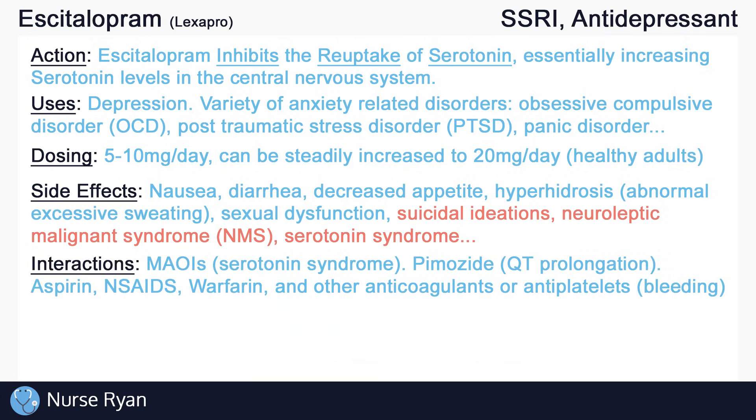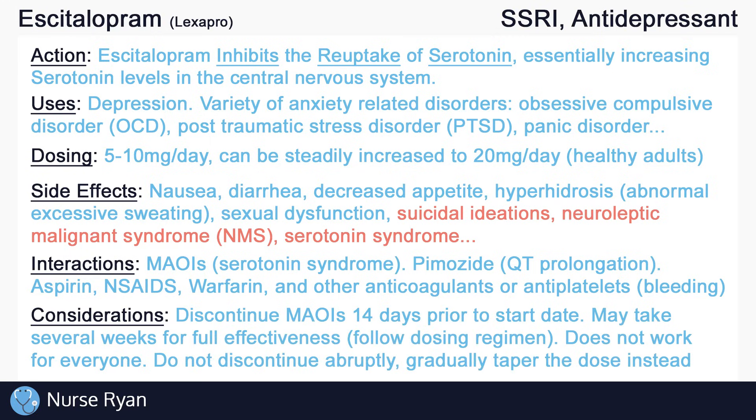There are also many possible interactions with SSRIs. SSRI use with the MAOI drug classification — that's monoamine oxidase inhibitors — may increase the risk of serotonin syndrome. SSRIs may increase concentrations of the drug pimozide, which may increase the risk for QT prolongation and ventricular arrhythmias. SSRIs may also increase the risk for bleeding when used with aspirin, NSAIDs, warfarin, and other anticoagulants or antiplatelets. It is very important to discontinue MAOIs 14 days prior to starting SSRIs.